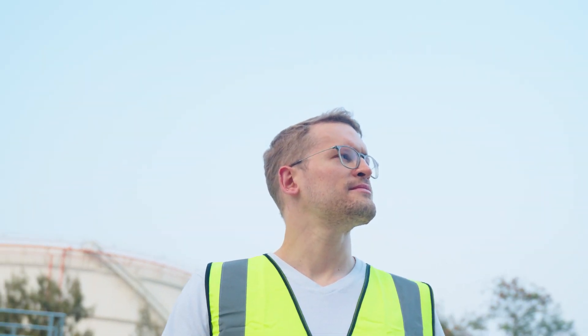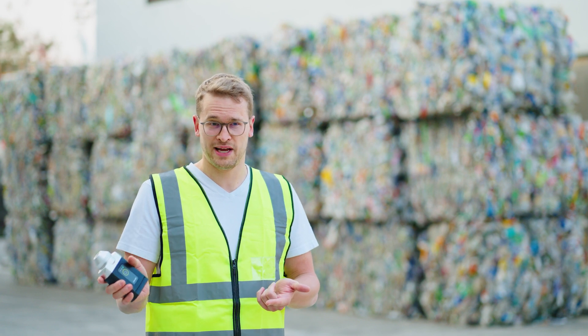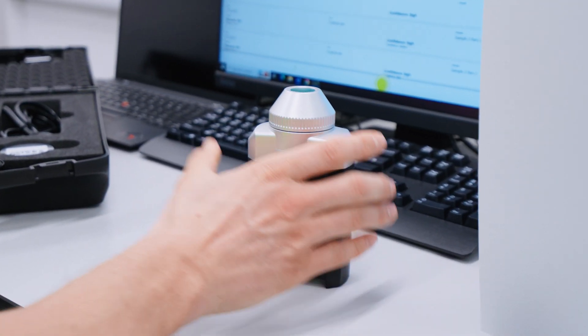We have on-the-spot, real-time identification with this device of over 30 different types of plastics. It is small — it's basically an optical sorter for the pocket.